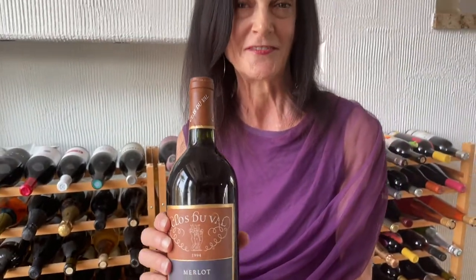Hi, this is Mary Orlin, wine fashionista. Let's open this older vintage and see what happens. I can't guarantee that it's going to be sound or even drinkable, but that's part of the fun.